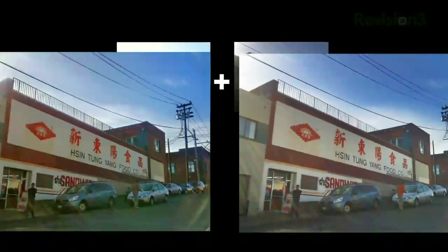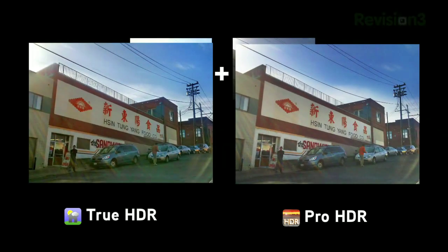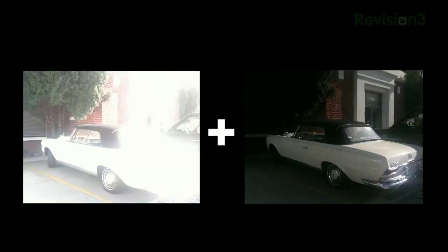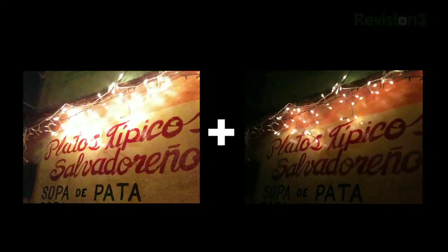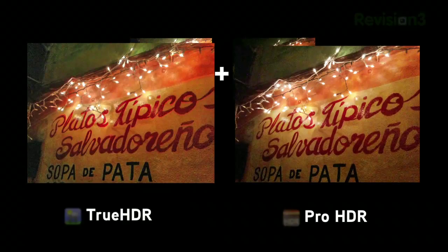Next, a shot of our sandwich shop with the sun shining towards our lens — nice output on both, but better auto color with True HDR. Car shot: the old Mercedes has a less cloudy look and better balance of tones with True HDR. And finally, my new favorite taco spot in San Francisco — hands down, Pro HDR's output was better at night with hanging lights and with the signage.